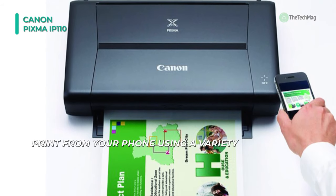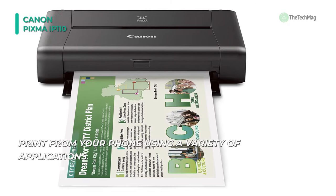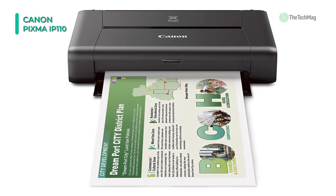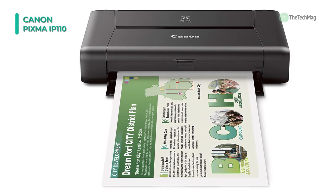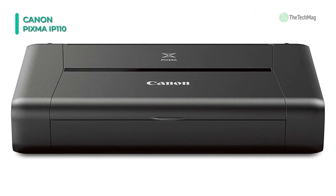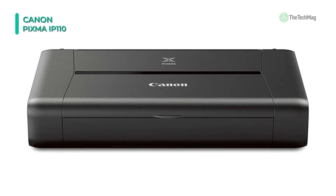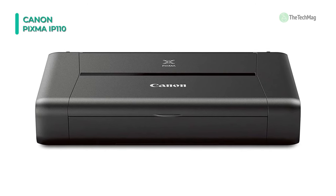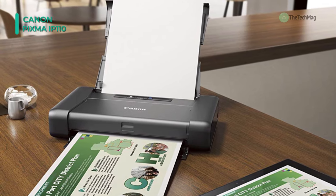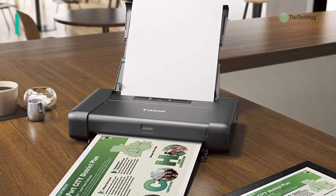In addition to general mobile printing, the IP110 works with PIXMA printing solutions to present more options for printing reports and images. This involves printing directly from select cloud services including Facebook, Twitter, Dropbox, OneDrive, Google Drive, and more. The IP110 can also receive an optional battery for portability and features both USB 2.0 and Wi-Fi connectivity options. Canon built the PIXMA to be the ultimate portable printer, and that's a claim that's still holding up today.